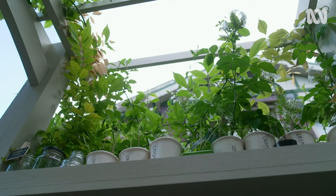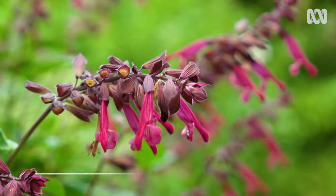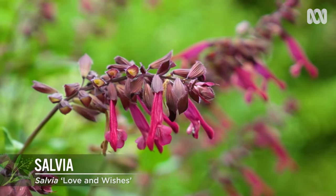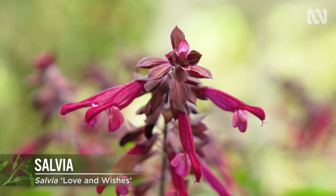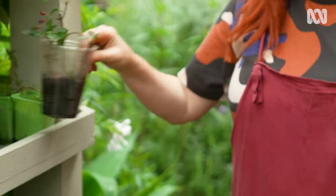I like plants that somebody who's never gardened before will have success with. The salvia is always popular — you can see it in the background over here — because it's just in flower all year, it grows very well from cuttings, and if I just snap it off as I walk past most days and stick it in, it becomes a plant.